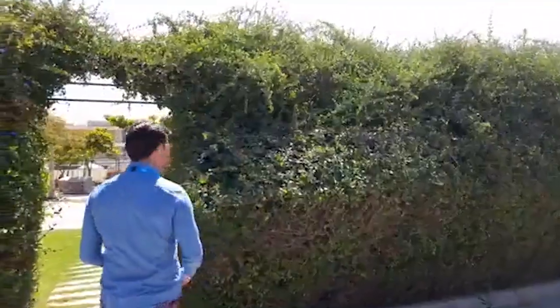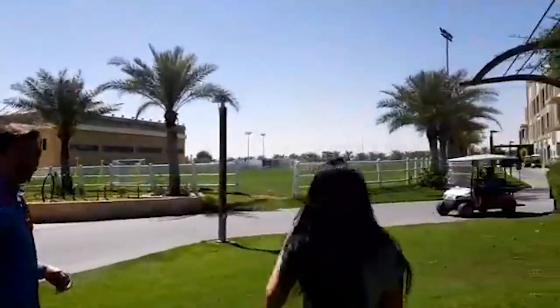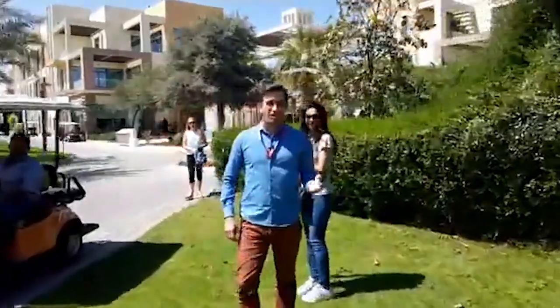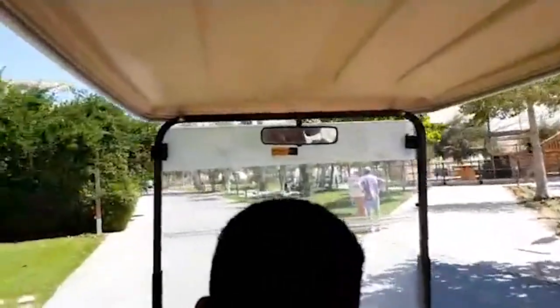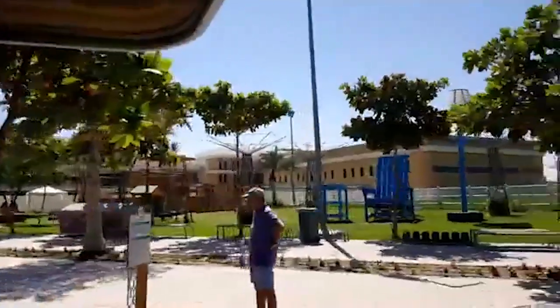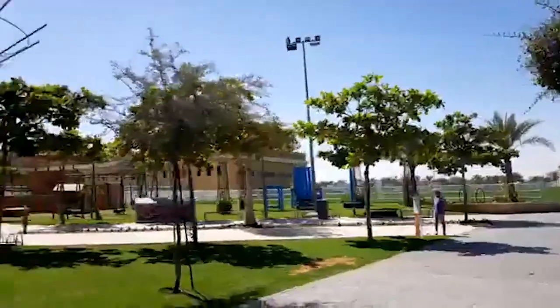So how do residents move around? Here's one example - an electric golf buggy. All residents have access to an electric vehicle charged by the solar panels. The first thing you'll probably notice is how many people are just out enjoying the community. There's less reliance on going to an air-conditioned mall - it's just outdoor living.